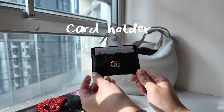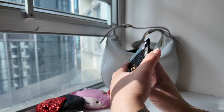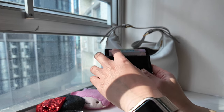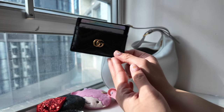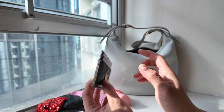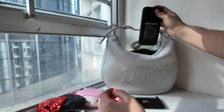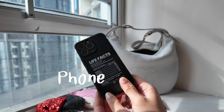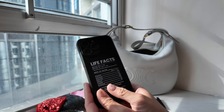Next is my card holder. This one is from Gucci — I bought this many years ago when I needed a card holder because I don't want to bring a wallet everywhere. If I want to use a smaller bag, I wanted to bring something less bulky. I usually bring this — it has my credit card, my ID card, and my Octopus card. And my phone — there's nothing special, it's the iPhone 13 Pro and I've been using it for two years now.